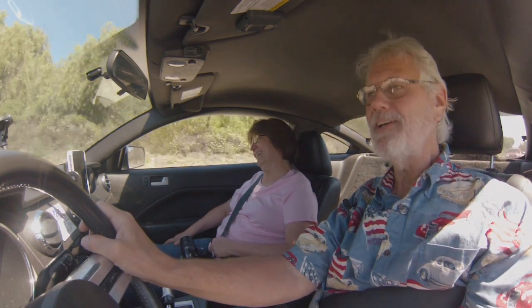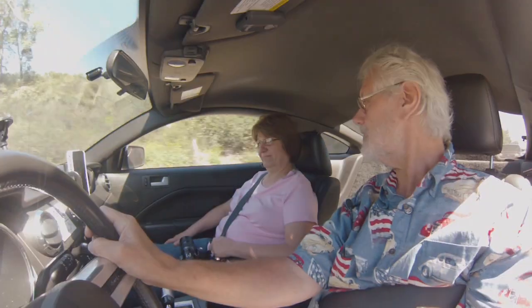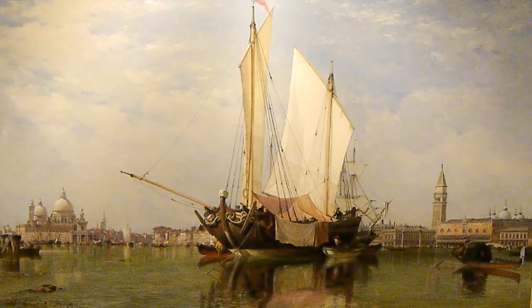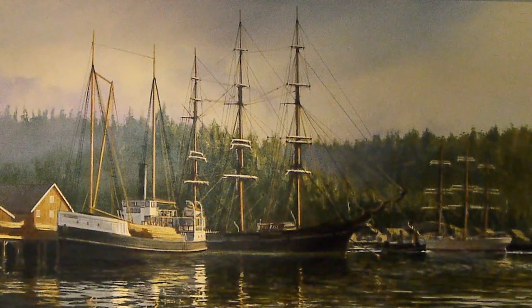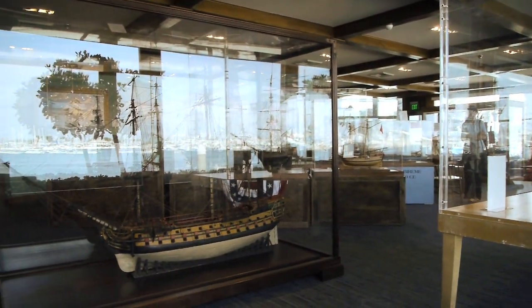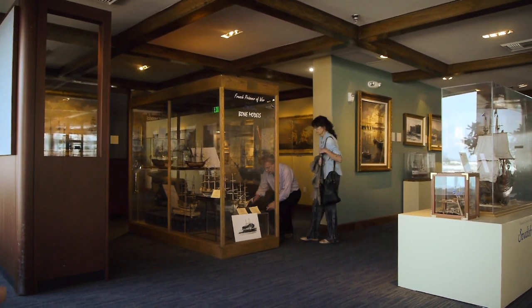The reason we're going there is the Channel Islands Harbor, and at the Channel Islands Harbor is the Maritime Museum. At the Maritime Museum is the best collection of model ships that I've ever seen, some of which are amazing historic models. We will show you those because that's quite interesting.